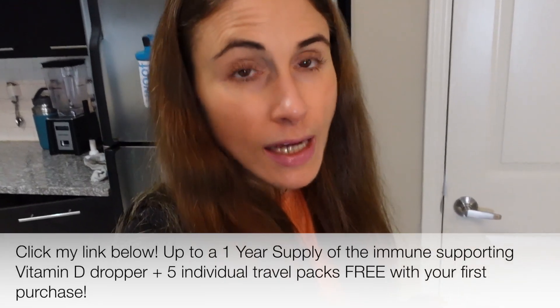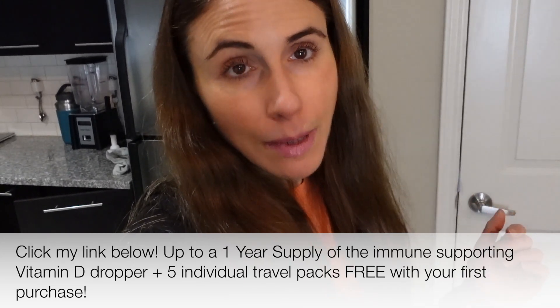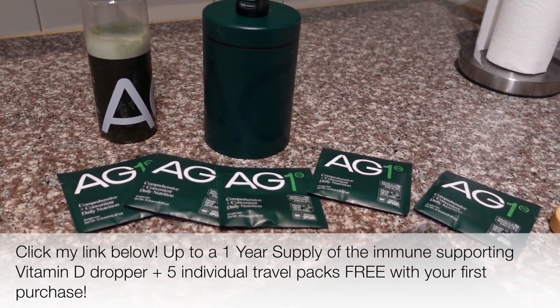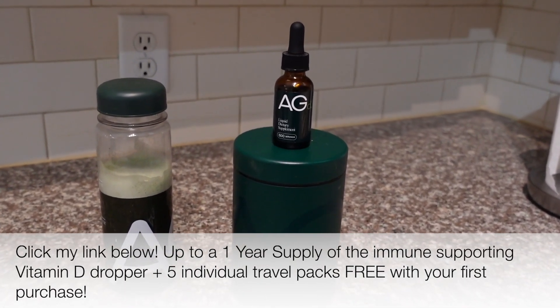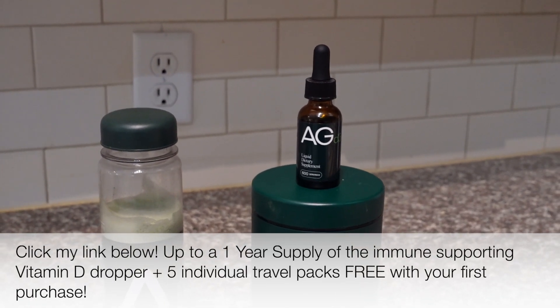AG1 is NSF Certified for Sport — that is the certification that professional athletes have to adhere to for their supplements. It's made in a TGA-registered facility in New Zealand. It's a really great product and I stand by it. Make sure you take advantage of my link in the description box — my offer for a free gift is still standing. Click the link and you'll get a free bottle of their vitamin D3 plus K2 dropper — that's a year's worth of vitamin D — plus five free travel packets with your first order.